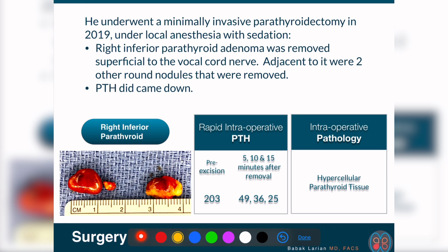Before removing any of them, we checked PTH, which came back at 203. At 5, 10, and 15 minutes after removing these three — which were all immediately adjacent to each other in the lower part of the thyroid lobe — PTH levels came down from 203 to 49, 36, and 25 at 5, 10, and 15 minutes. This indicated that the remaining two glands on the opposite side were working perfectly and were not overworking, confirming the success of the procedure during surgery.